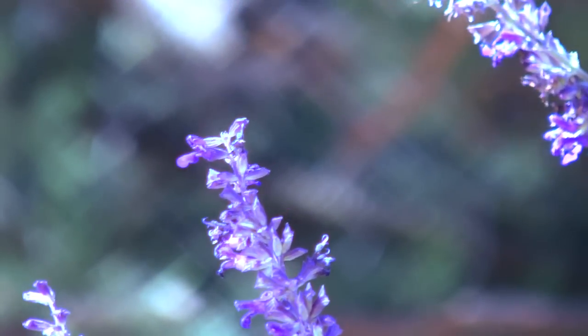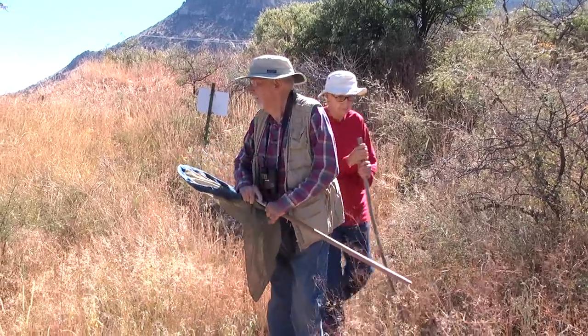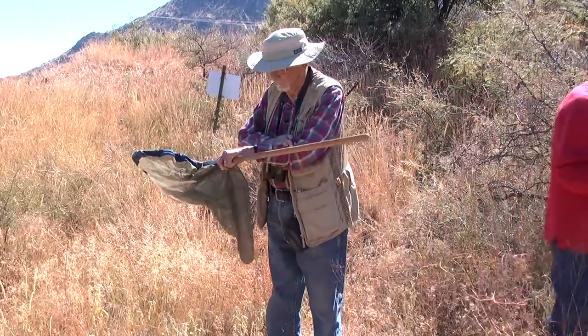This has gone on for a little over 20 years now, and I've accumulated data on something like 160 species of butterflies out of the 180 that are known to live here.